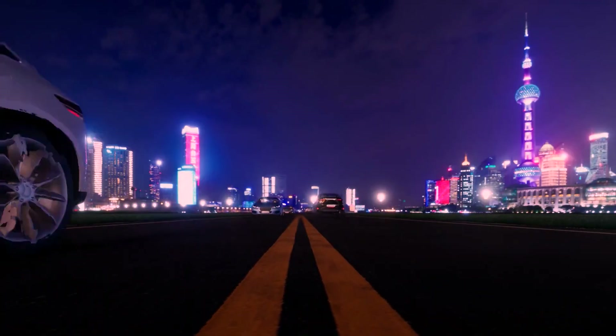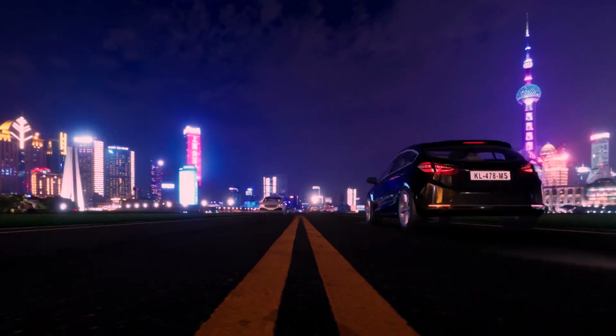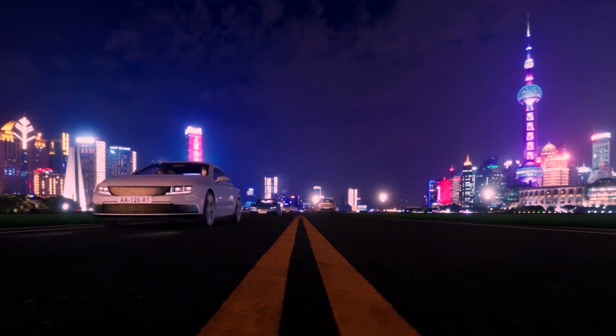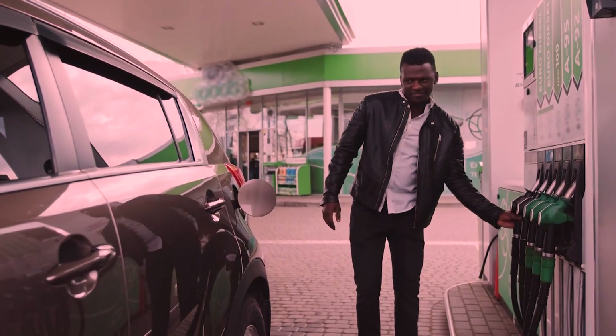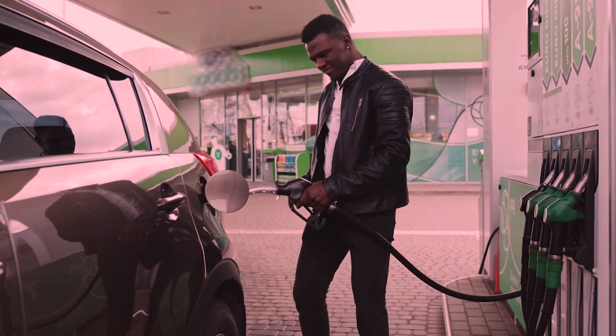One of the most notable advancements in FSD Beta V12's parking capabilities is its ability to find suitable parking spots with remarkable precision and efficiency. Users have reported instances where the vehicle not only navigates to the desired destination, but also exhibits human-like decision-making when it comes to parking.